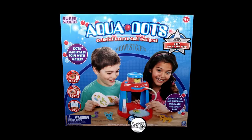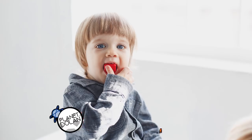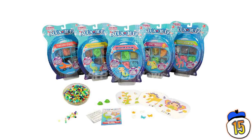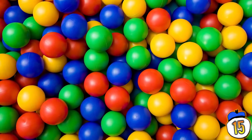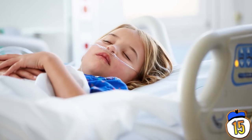15 – Aquadots. Choking hazard can be applied to basically any toy of a certain size, because kids will put basically anything in their mouths. But the problem with Aquadots wasn't the choking hazard — they were coated in a date-rape drug. The chemical that made the little dots stick together actually broke down in the body as GHB, which knocks adults unconscious but just straight-up poisons children.